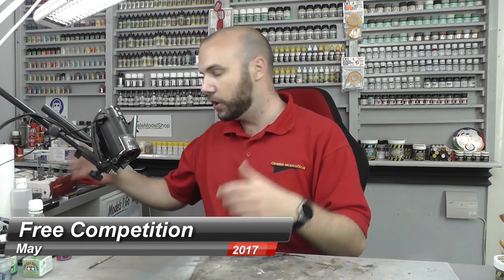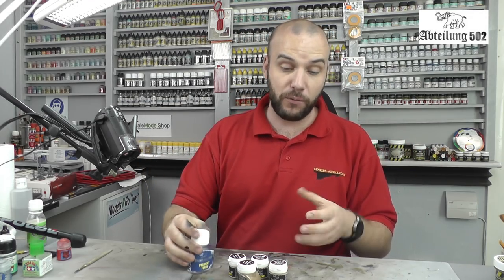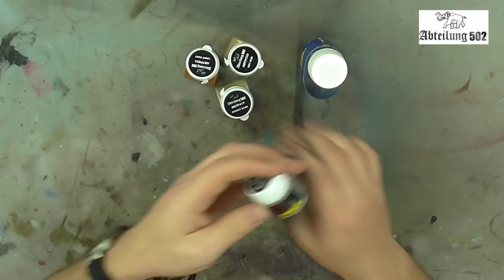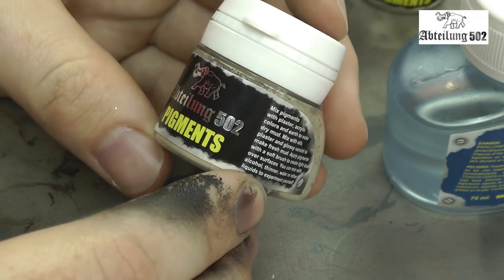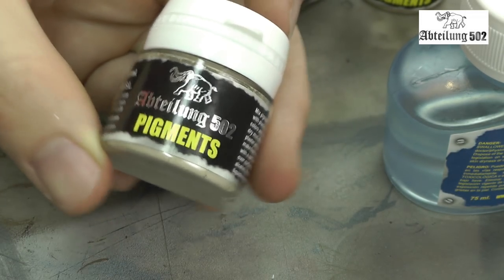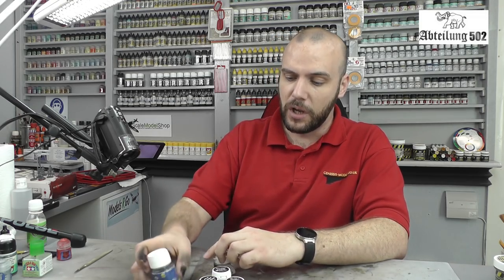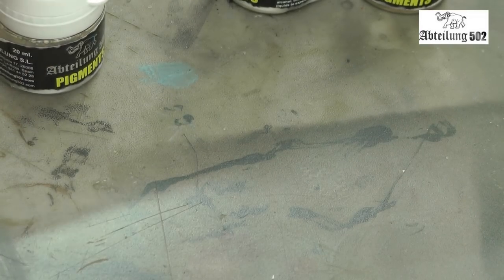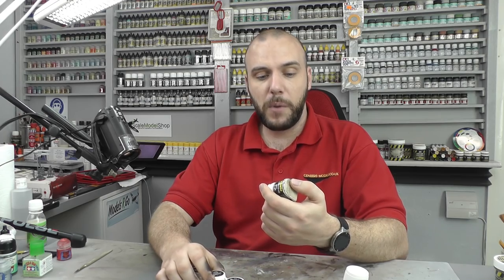That brings us to this month's competition for May, which also coincides with a new product release that a company has sent me. The product is being released right now — it's a nice little product by Aptillung 502 Products. Basically they're a range of pigments; the range is around 44 or 48 different pigments, and they also have pigment fixes. Each one is around four euros ten, so a nice cheap price with a massive range of different colors.